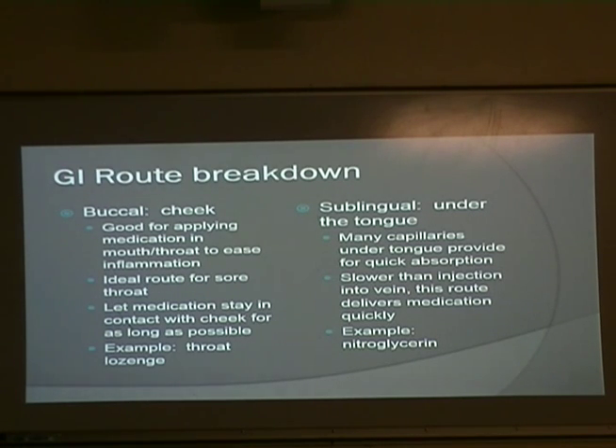Those things were like crack candy. My sister and I would fake sore throats just to eat them. But that's not what you're supposed to do — you're actually supposed to let the lozenge stay in contact with your cheek as long as possible, because there are tons of mucous membranes in your mouth. That's why they use the buccal route; it gets into your system quicker than if you were to swallow.